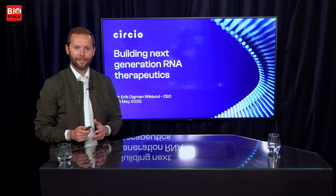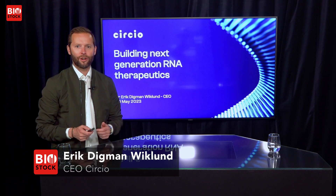Now we will listen to a presentation from Erik Dyckman Wilklund, CEO at Circo. Great to be here at Biostock and I'm glad to present Circo.